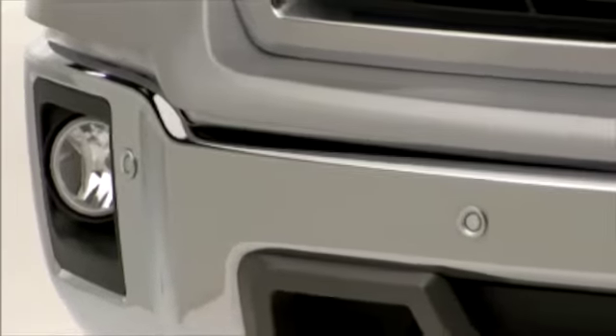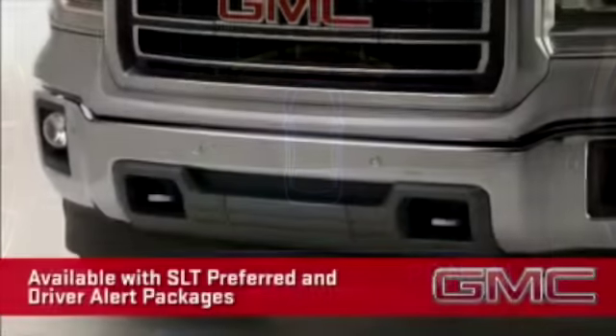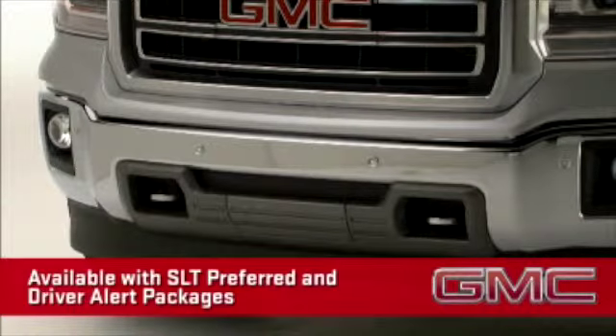SLTs can be equipped with front park assist to aid in tight parking spots or other maneuvers. GM trucks are the only full-size pickups that offer front ultrasonic park assist in addition to the rear.